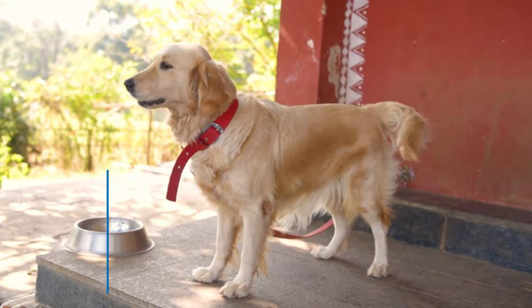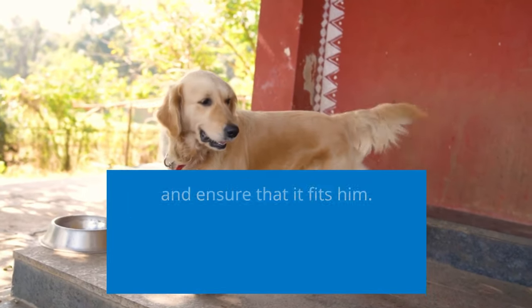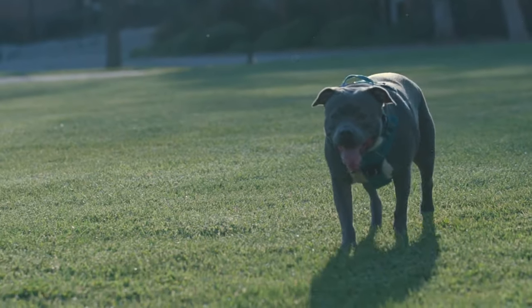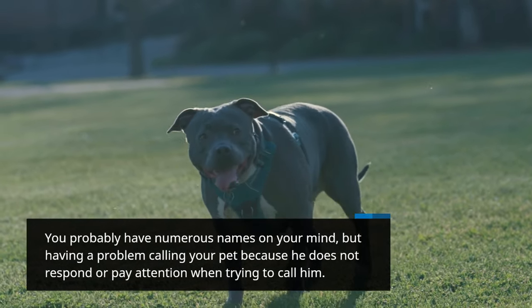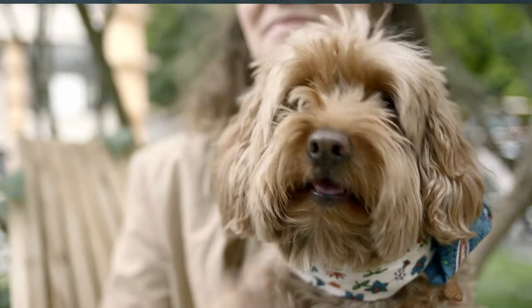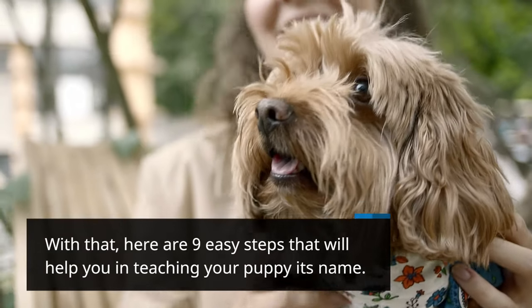Teaching a furry friend its name is a challenging task. You need to think of a name that matches his characteristics and ensures that it fits him. You probably have numerous names on your mind, but have a problem calling your pet because he does not respond or pay attention. Here are 9 easy steps that will help you in teaching your puppy its name.